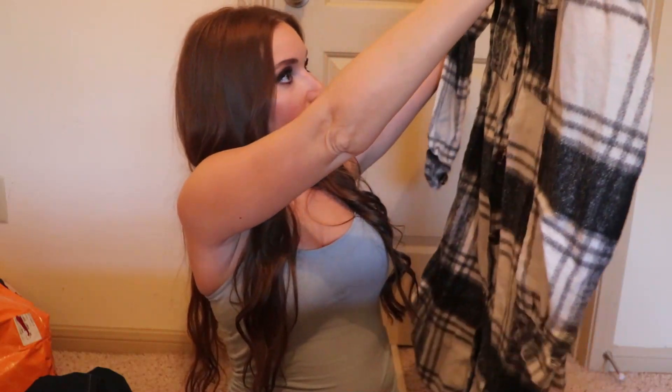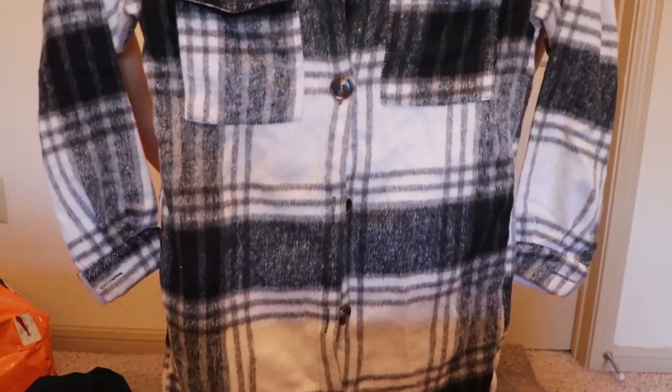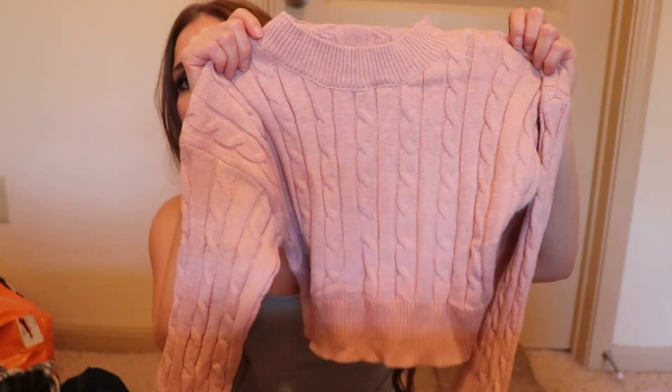Next I got another jacket — oh my gosh, I love this! I think it's actually a shacket — like a button-up shirt with pockets in the front, pretty long, but definitely like a little jacket. We'll try that on in a minute. Last item: Alan picked out a two-piece outfit — a crop sweater with a matching skirt. It's like a little knit sweater crop top and skirt. Really cute!